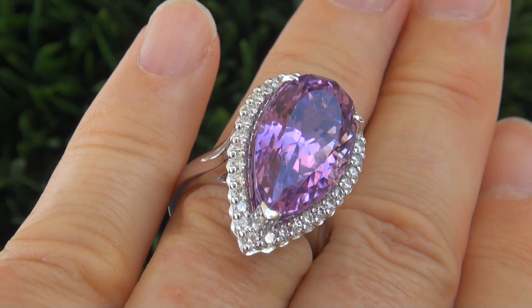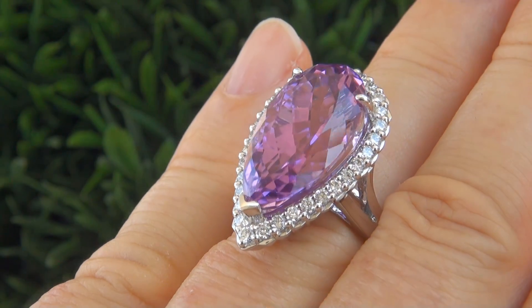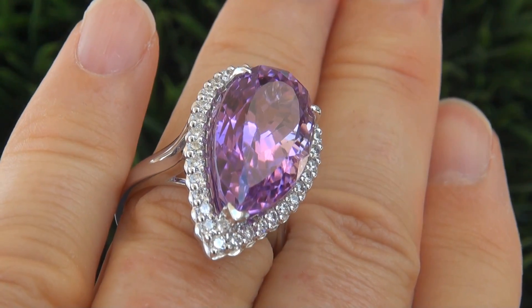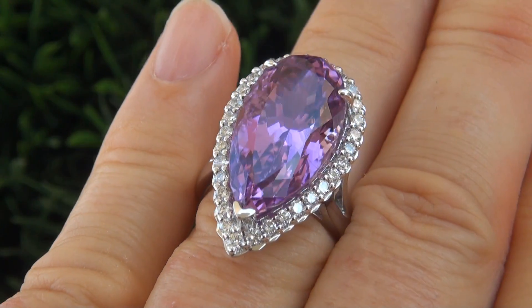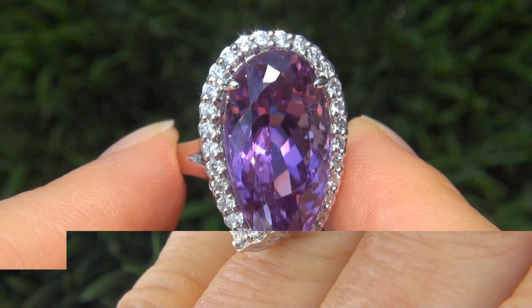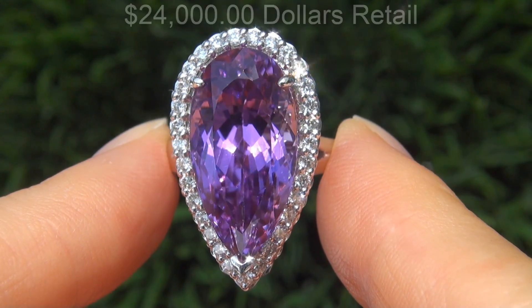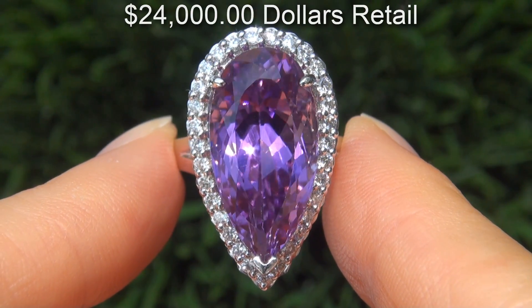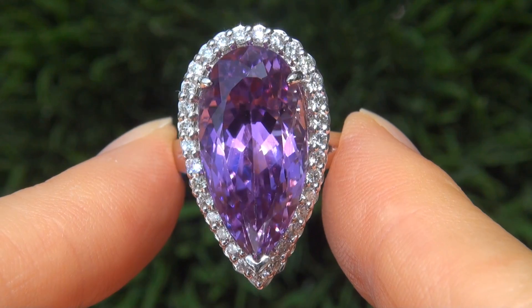The pink kunzite was recently evaluated by GIA, which is the world's foremost authority in gemology, and the report will be included for the winning bidder. In today's market, this ring is easily worth over $24,000 retail, and our consignor is hopeful to recover at least $18,000.